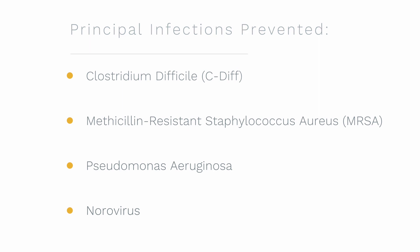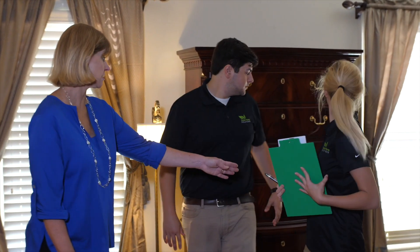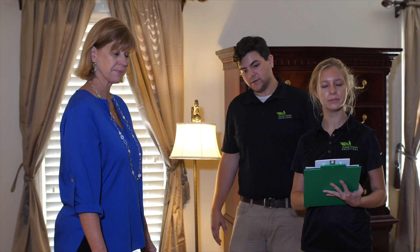The Halo Disinfection System has an EPA-validated kill efficacy of 99.999%. Green Home Solutions provides effective disinfection service for facilities and homes using the latest technologies to combat community-acquired infections. Your health and that of other occupants is what drives us to continually seek the newest methods to ensure we offer the best disinfection services you can find.